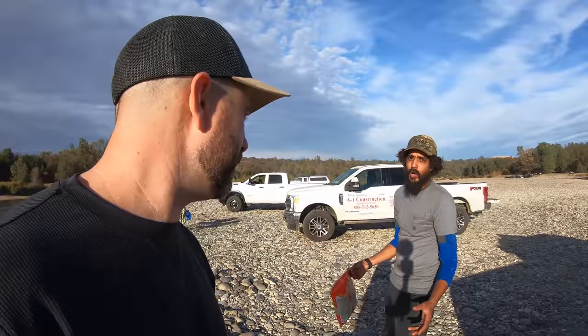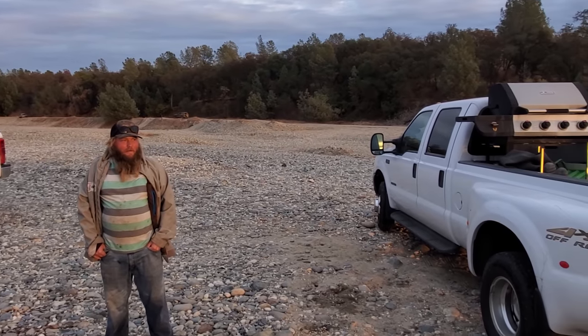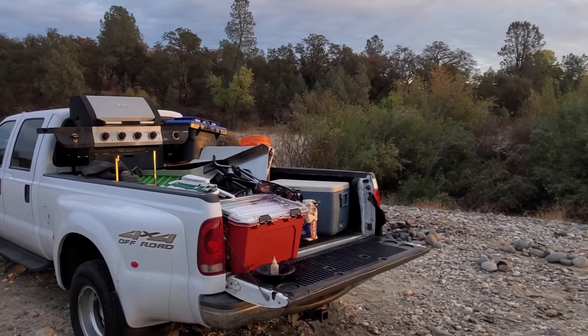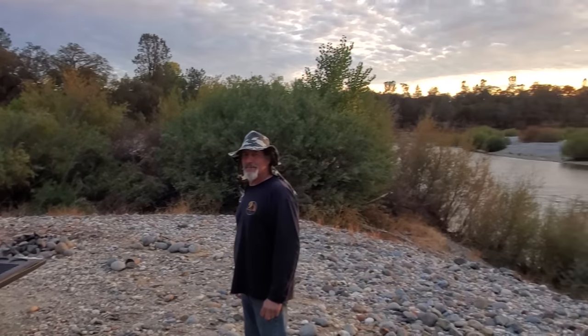Just got everything packed up. Mike's got a little bit of stuff to pack up — we got gold, had an awesome day today. Just wrapped up our group dig — this is our fall dig. Everybody found some gold, had a good meal. And look at this sunset!